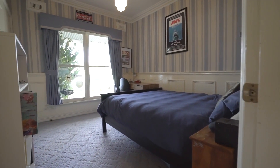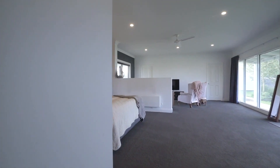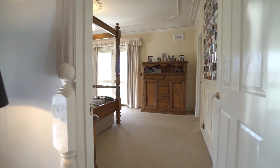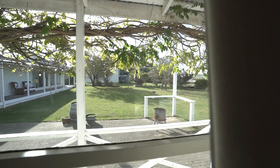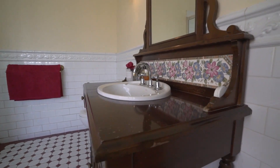With five bedrooms, a study or sixth bedroom, two en-suites and a separate family bathroom, this spacious residence offers ample space for the growing family. The master bedroom includes a walk-in robe and spacious en-suite with a spa bath and shower, whilst the remaining three bedrooms include built-in robes.